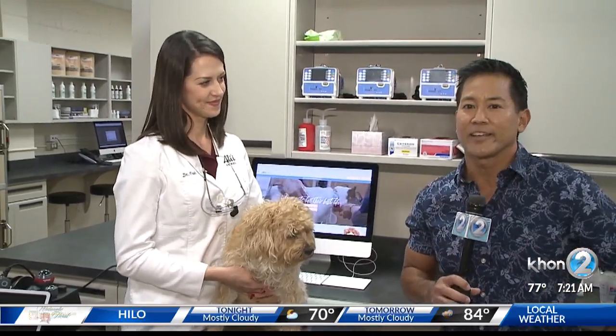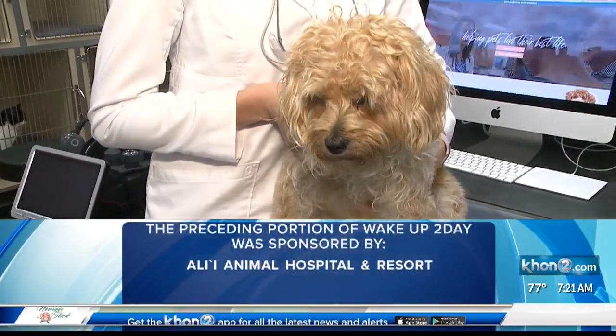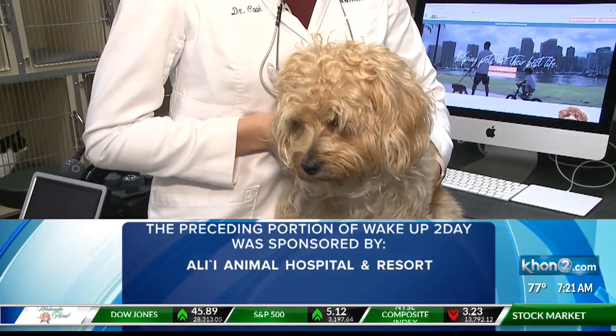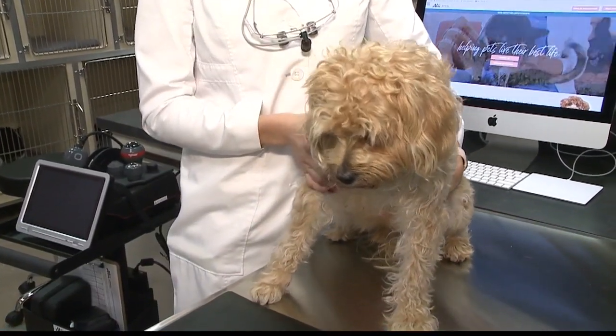For more oral hygiene tips, just log on to our website at KH12.com. Thank you very much, Dr. Cook, and thank you very much, Keoki. Don't go anywhere, folks, because we'll have more traffic and weather when Wake Up Today continues.